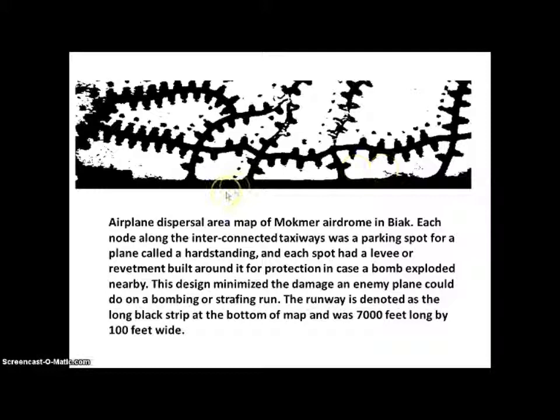This is an airplane dispersal area map of Machmer Airdrome in Biak. Each node along the interconnected taxiways was a parking spot for an airplane called a hard standing, and each spot had a levee or revetment built around it for protection in case a bomb exploded nearby. This design minimized the damage an enemy plane could do on a bombing or strafing run. The runway is denoted as the long black strip at the bottom of the map and was 7,000 feet long by 100 feet wide.